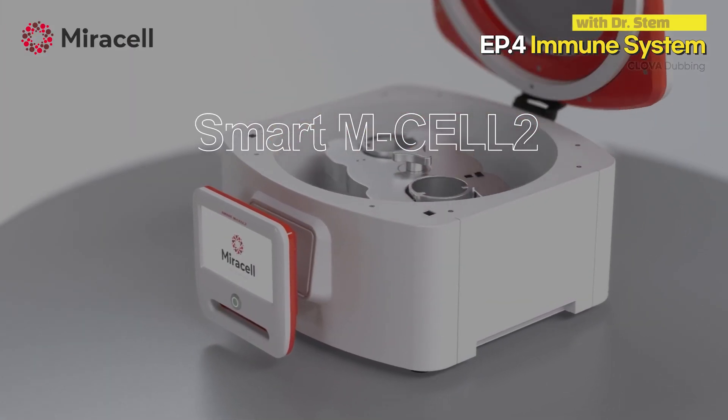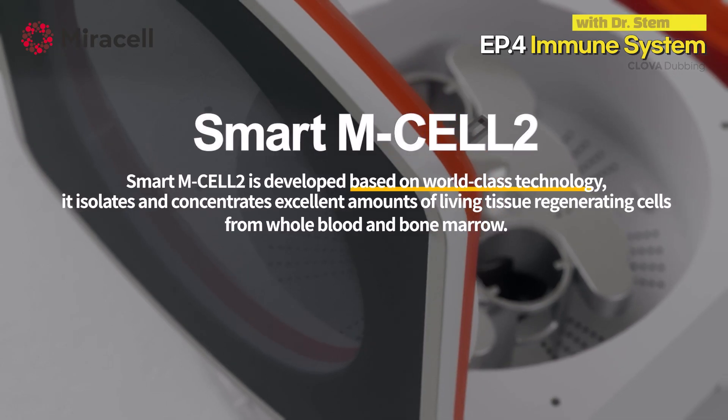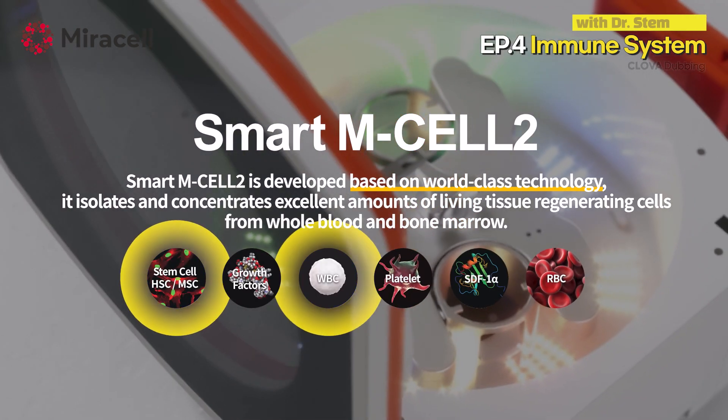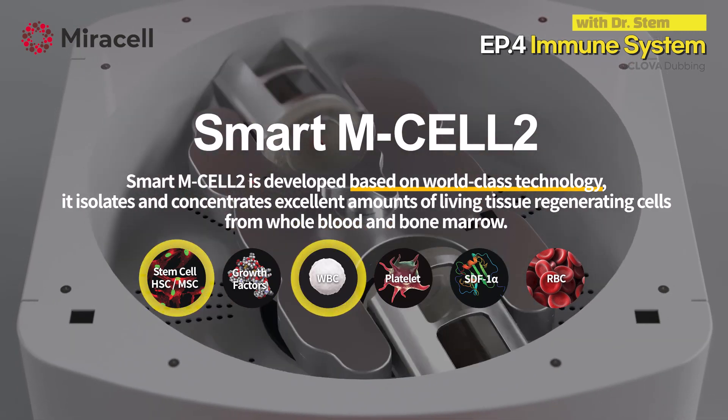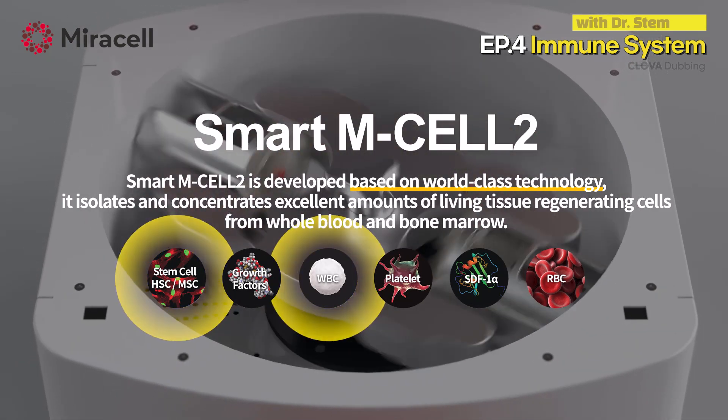Smart M Cell is a cell separator developed based on world-class technology. It is a system that extracts and concentrates excellent amounts of cells from whole blood and bone marrow.